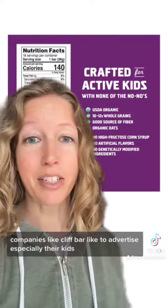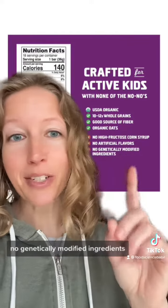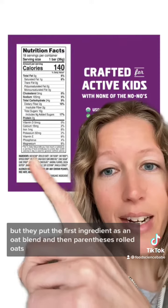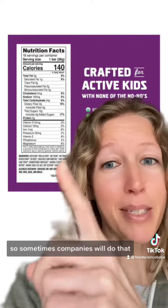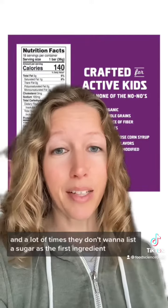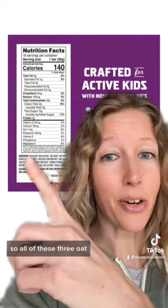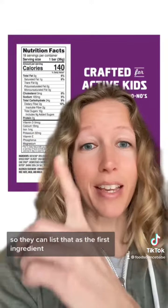Companies like Clif Bar like to advertise their products, especially the kids' products, as having none of the no-nos — no high fructose corn syrup, no artificial flavors, no genetically modified ingredients. None of those things indicate a safer or more nutritious product. But something companies do often: they put the first ingredient as an 'oat blend' in parentheses — rolled oats, oat flour, and oat fiber. Sometimes companies will do that so they can put that as the first ingredient, and the second ingredient there is tapioca syrup.